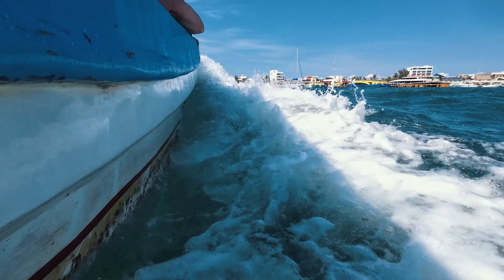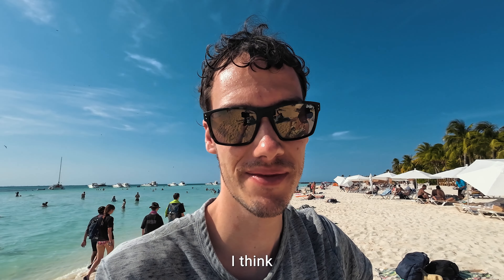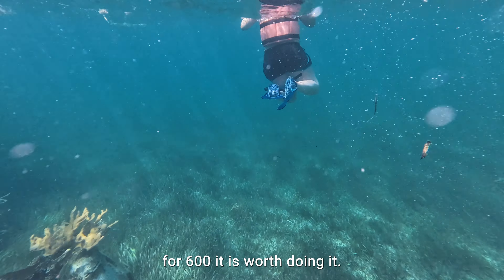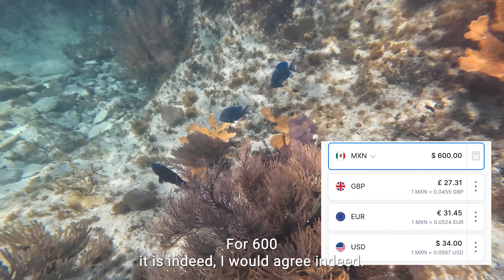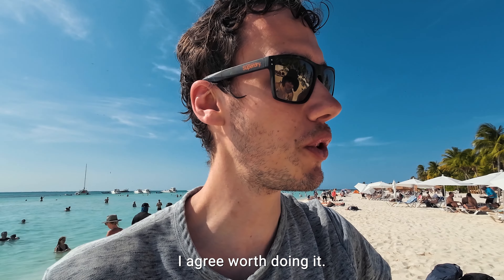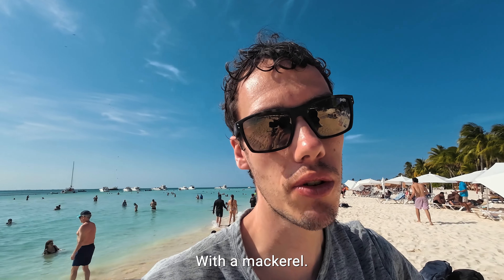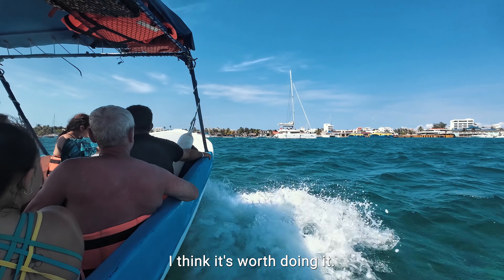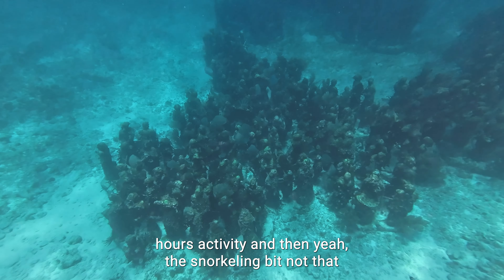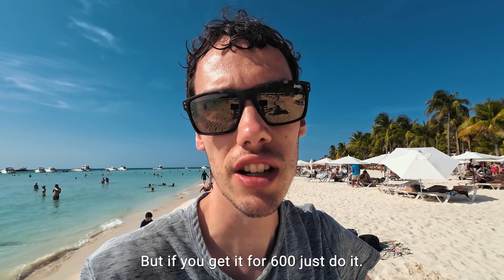All in all, was the snorkeling tour worth it? For 600 pesos it's worth doing it — 600 pesos is not that much. It's not that impressive underneath, but the fact that they include lunch with a nicely prepared mackerel makes it worthwhile. It's a nice four-hour activity, and if you can get it for 600 pesos, just do it.